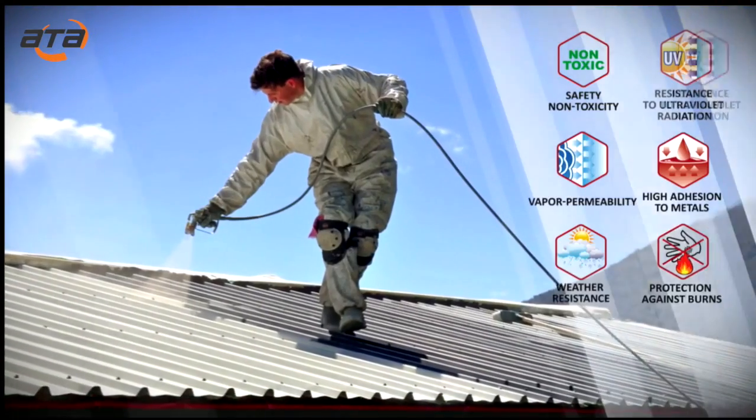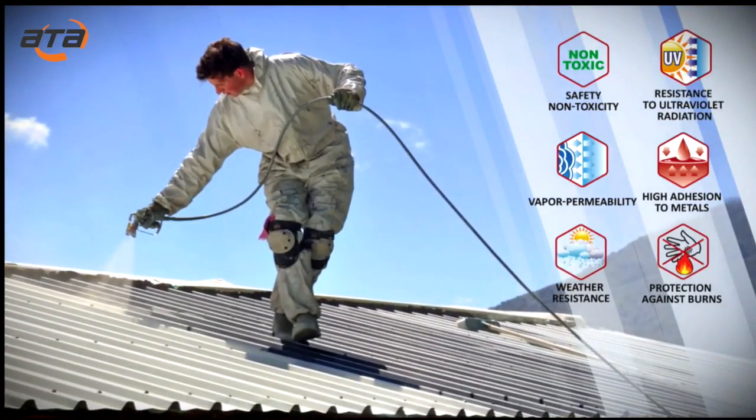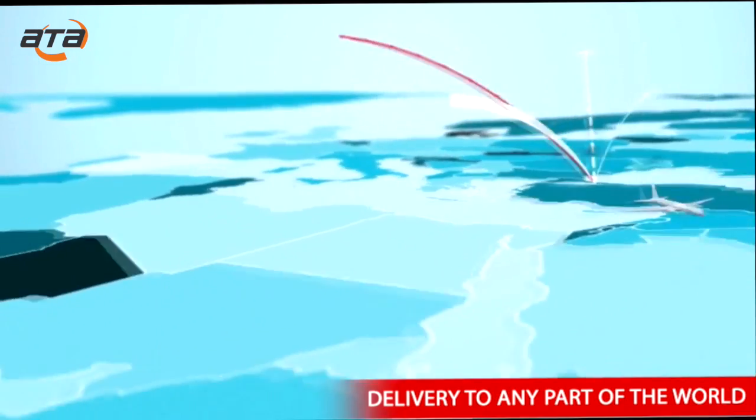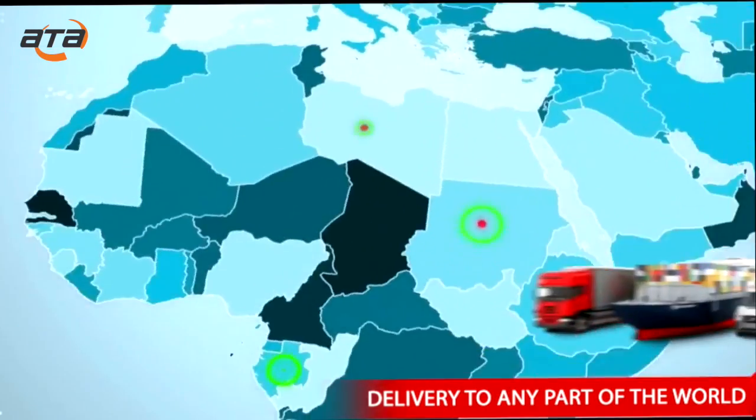Once the insulation layer is completely dry within 24 hours, the surface can be used. We maintain a constant monthly stock of finished products and ship our products to any part of the world using any type of delivery method convenient for the customer.